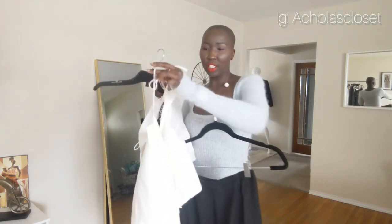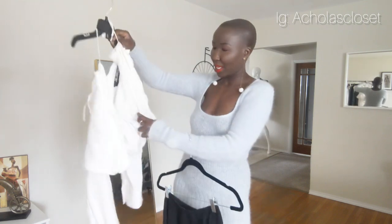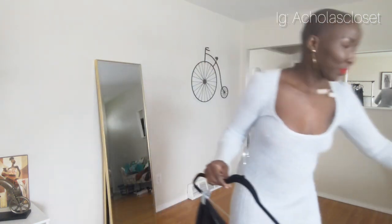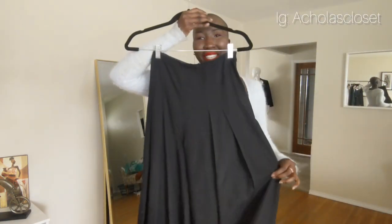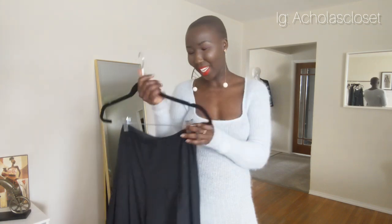The shirt has a halter top detail to hold it up, a pocket, and a couple of buttons at the bottom to hold it together. The third item I bought is the linen pleated super wide-leg pants. I love these pants — because I have to wear black at work I thought the black was just perfect. Let me pop them on and show you.